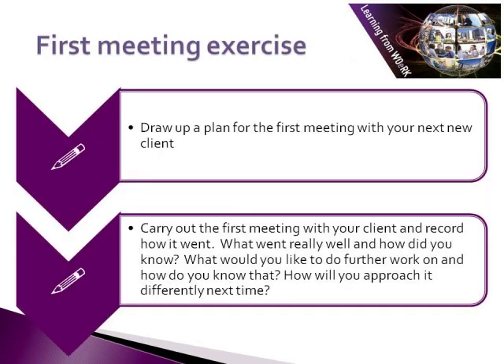Here is an exercise to help you put your learning into practice. Draw up a plan for the first meeting with your next new client — maybe it is your first new client. Then carry out the first meeting with your client and record how it went. What went really well and how did you know? What would you like to do further work on and how would you know that? How will you approach it differently next time?